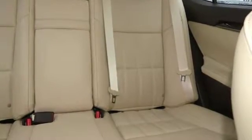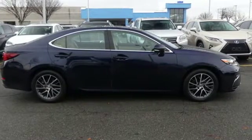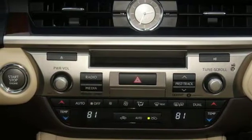Dual zone climate control and the power front seats provide this ES350 with plenty of comfort and elegance. You will find high-tech conveniences throughout, with a Lexus Inform remote app and Safety Connect, and high-speed dynamic radar cruise control.